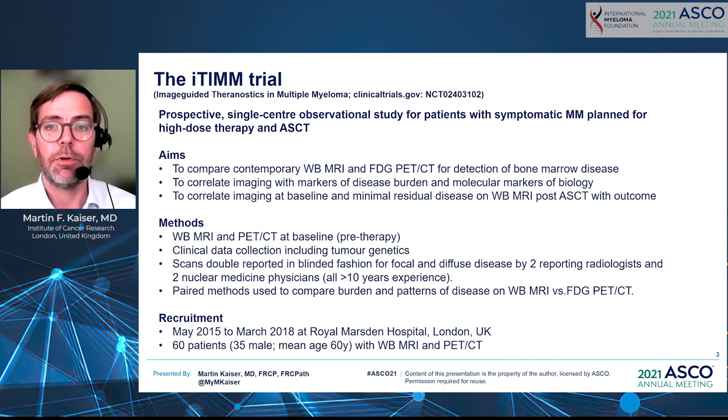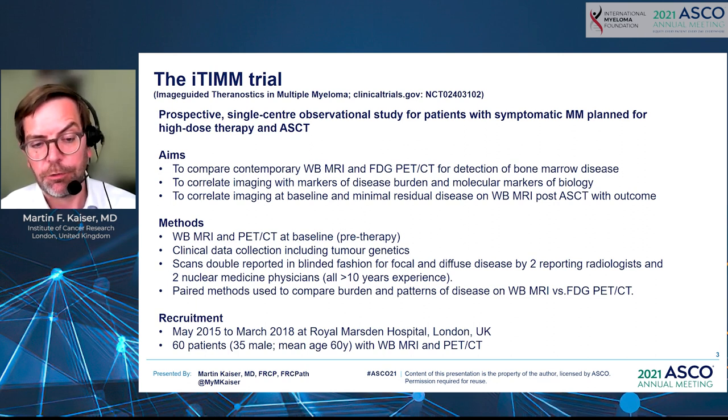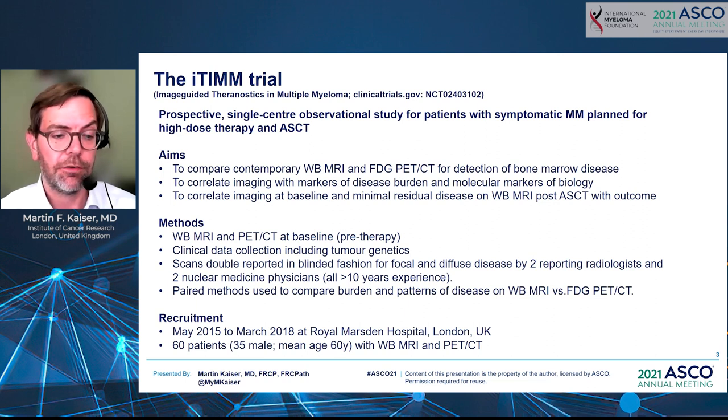As methods, patients received at diagnosis an MRI and a PET-CT, if possible on the same day or within a couple of days, and clinical data including tumor genetics was collected. Scans were double-reported in a blinded fashion to reduce bias — PET-CT reporters did not know the MRI reporters' findings and vice versa — for focal and diffuse disease by radiologists and nuclear medicine physicians with extensive experience. Patients were recruited between 2015 and 2018 at the Royal Marsden Hospital in London, with 60 patients receiving whole-body MRI with diffusion weighting and PET-CT at the defined time points.